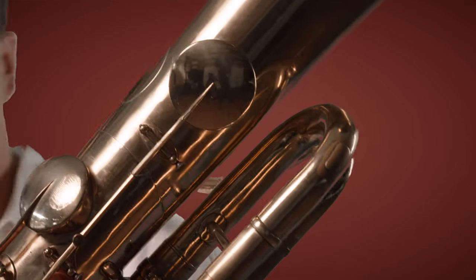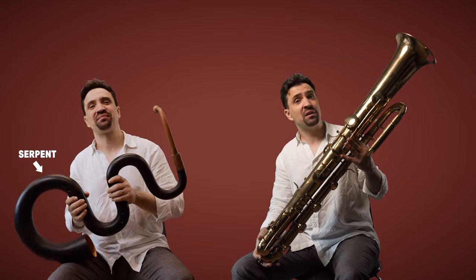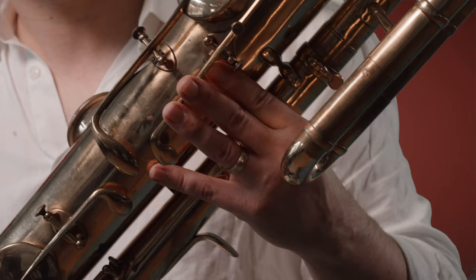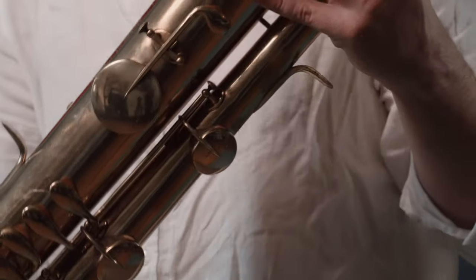The ophiclide has a range of about three octaves, and really it was a follow-on instrument from its predecessor, the serpent. And in fact, ophiclide comes from the two Greek words for serpent and keys — ophi, clyde. So the sound on an ophiclide can sound a little bit bassoon-like, and a little bit tuba-like, depending on what range it's playing in.